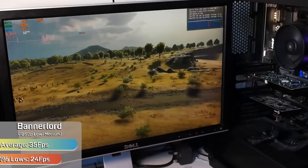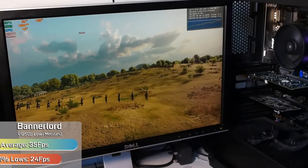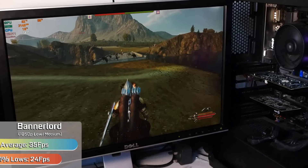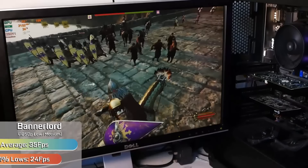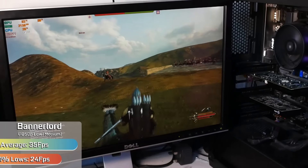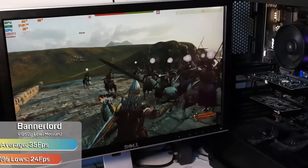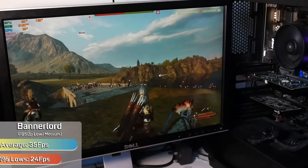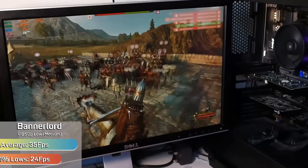Mount and Blade 2: Bannerlord took a while to configure, as the game ran very similarly with low settings as it did with some of the higher ones. Eventually we tweaked the game to look fairly decent with a mixture of low and medium settings, and we even managed to push shadows up to high as they made no difference to performance. Throughout the built-in benchmark and one of our own large-scale battle benchmarks, we saw the game run perfectly fine with a playable 35fps average, which makes sense as that's what the game targets on consoles. During a lot of the early to mid game you could see 60fps, but for the late game and our benchmark you'll be seeing closer to the high 30s.